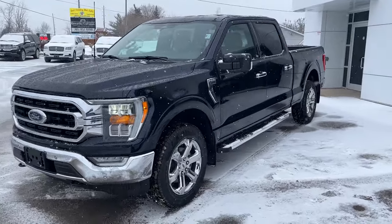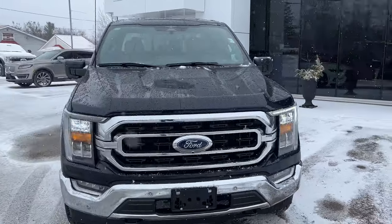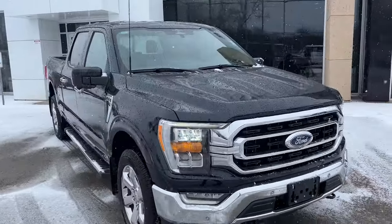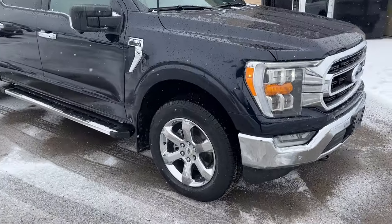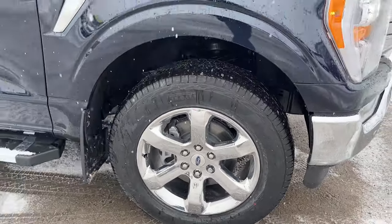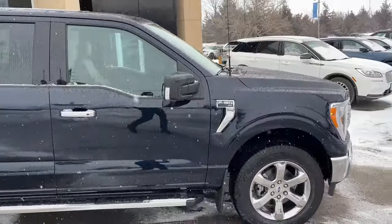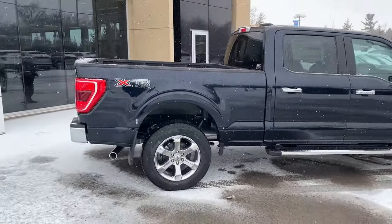2023 Ford F-150 XLT 302A package. This one's in the anti-matter blue metallic paint with the XTR package, so you do have your chrome accents, and you're rolling on 20-inch chrome-like PVD wheels with Pirelli all-terrain tires. This vehicle is powered by the 5-liter V8 engine, so you get plenty of power here, and it does have the 6½-foot bed.